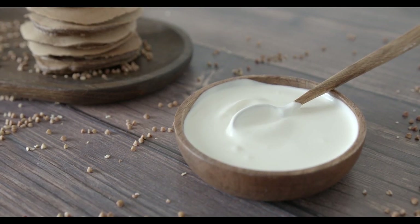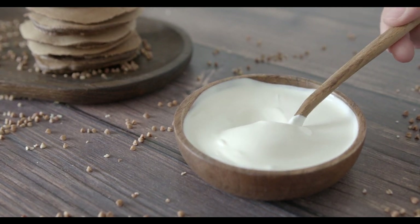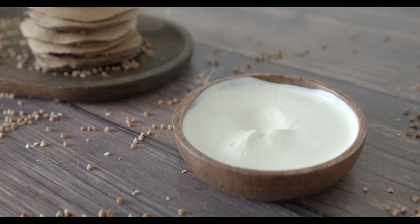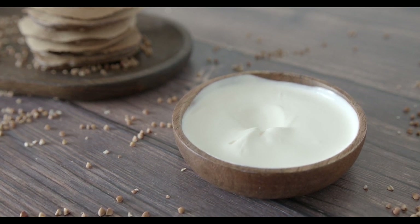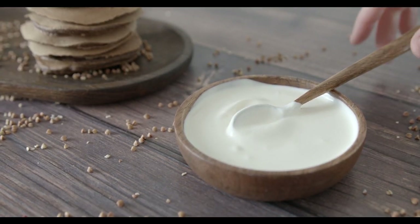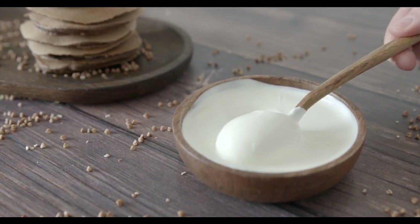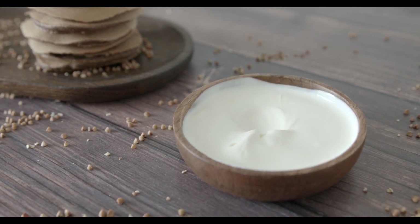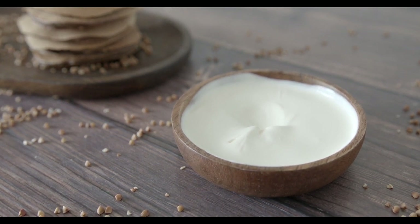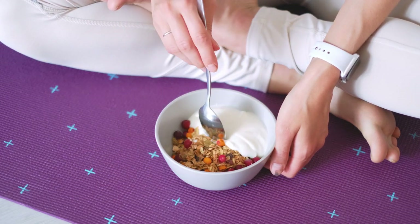7. Greek Yogurt. Greek yogurt is an excellent dairy option for individuals with diabetes. It has been shown to improve blood sugar control and reduce the risk of heart disease, perhaps in part due to the probiotics it contains. Studies have found that yogurt and other dairy products may help with weight loss and body composition in people with type 2 diabetes. Greek yogurt contains only 6 to 8 grams of carbohydrates per serving — lower than regular yogurt — and is higher in protein, which promotes weight loss by reducing appetite and calorie intake.